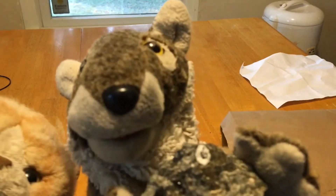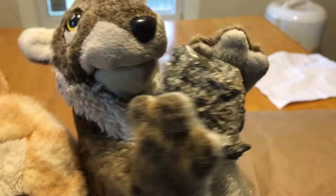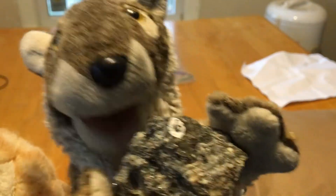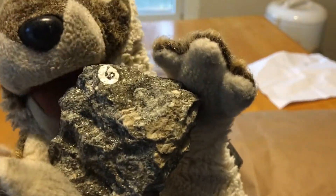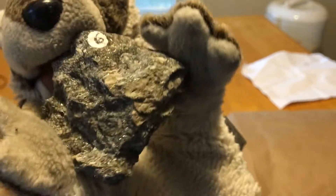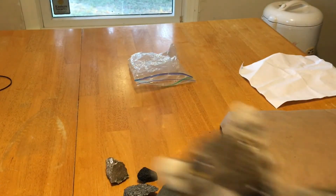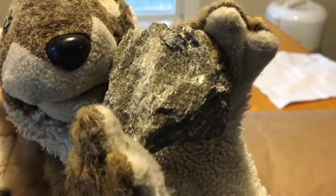Last but not least, this is what I call the Edward rock — it's sparkly, and its name is Edward, because it sparkles. It looks very similar to rock number three, but it's got more weird bits to it. Some of the colors stray from its main color a lot — it doesn't have a single pattern.